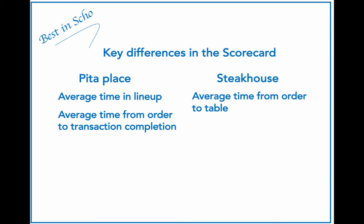What are some of the key differences we would expect to see in the scorecards for each restaurant? Let's focus first on process time. At the Pita place, the shorter the times the better, so we would expect to see measures associated with timings. A couple of measures could be average time in the lineup — the time from entering the restaurant to actually placing an order — and the average time from order to transaction completion. This shouldn't be rushed, of course, but the sooner the better.